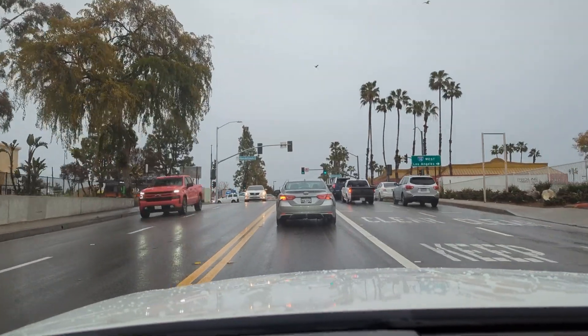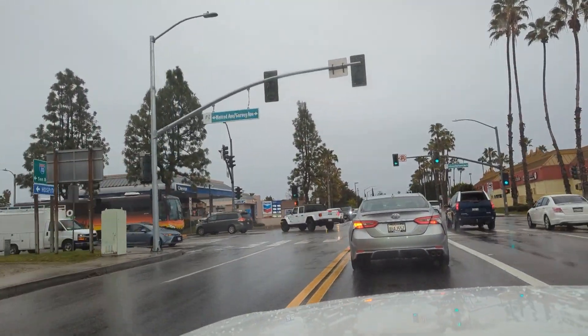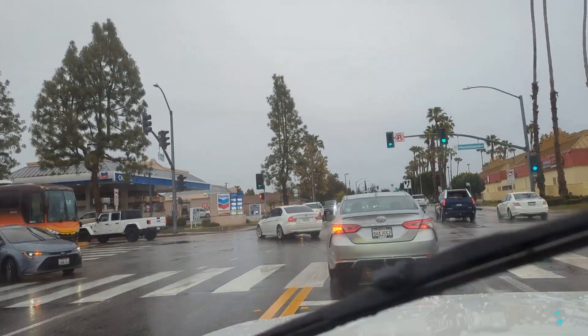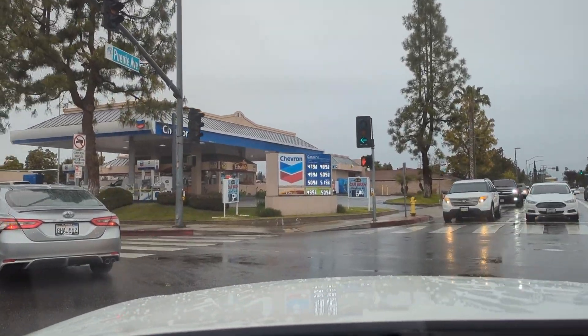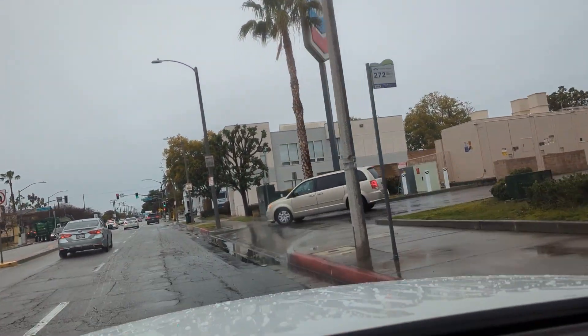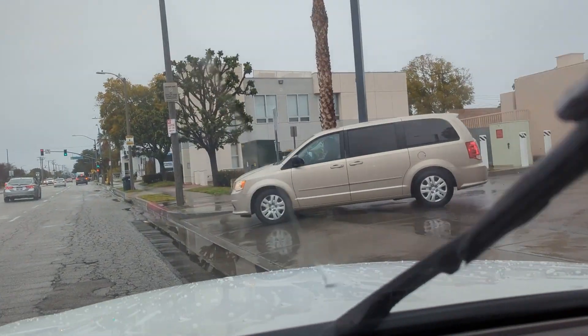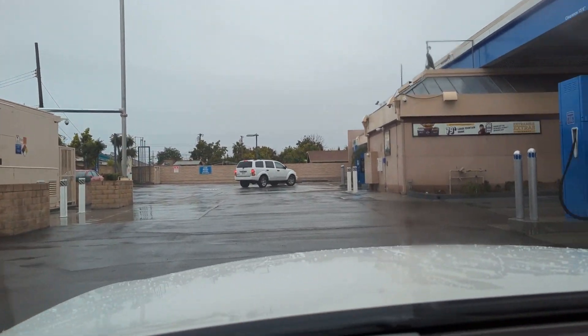I'm about to turn in soon and then I'll share my experience at the Baldwin Park True Zero hydrogen station. It's sprinkling a little bit today. The Baldwin Park station is at a Chevron on this corner — this is a True Zero station. Pulling in now, and it looks like no one's here.